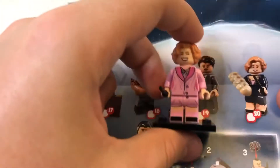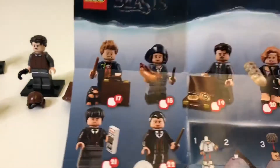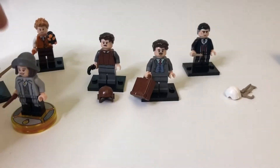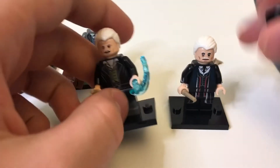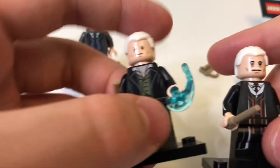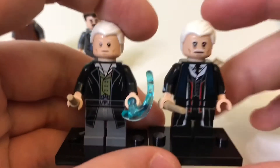I didn't get Queenie because I have the version of her from Newt's Case of Magical Creatures. Even though she's in a different outfit and has a different face print, she does wear that outfit for about 50% of the movie — so good enough. Credence Barebone is coming, and Percival Graves I got. I also have the other Grindelwald figure, who is different in the face print. I don't know why they didn't include the moustache on this version of Grindelwald. I might just use this one for Crimes of Grindelwald and the other one for Fantastic Beasts — we'll see.